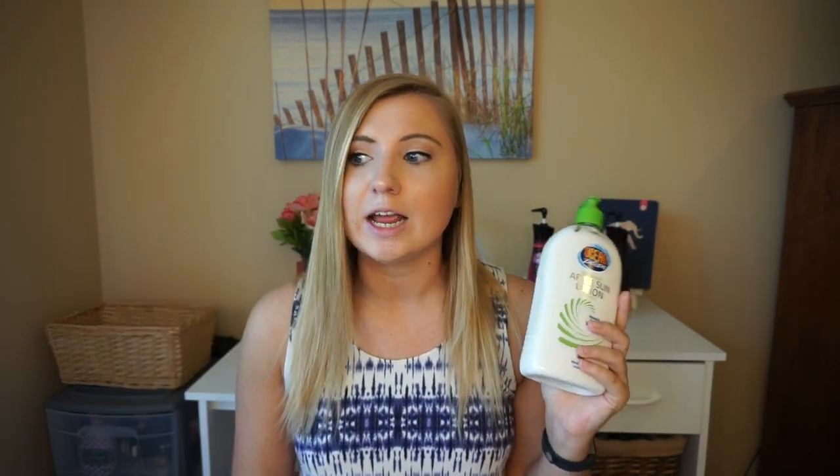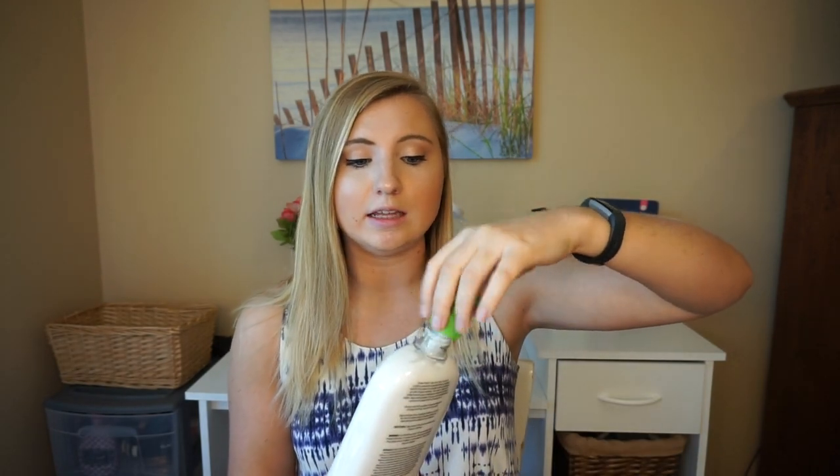The next lotion is by Ocean Potion — it's the moisturizing after sun lotion, also with aloe. This is a more recent discovery and another lotion I have no problem using as a daily moisturizer. It's a little bit thicker, not as watery as the other one, so it lasts a little bit longer on my skin. And this one smells amazing — it smells just like key lime, which is one of my favorite scents.